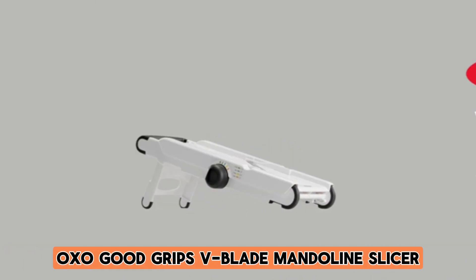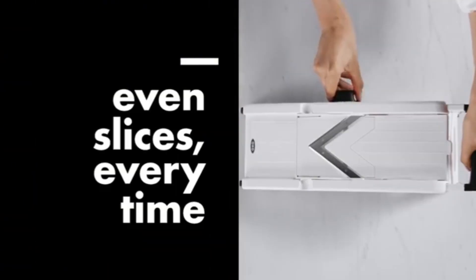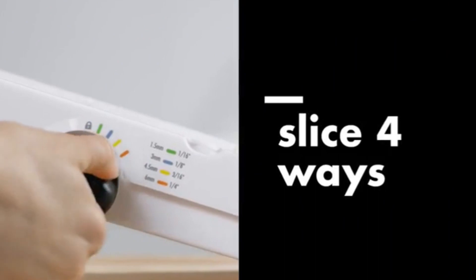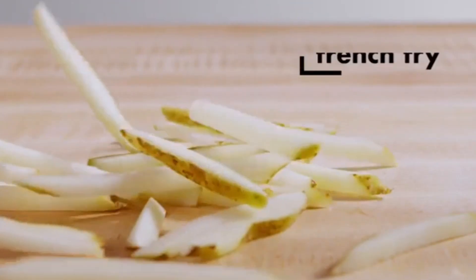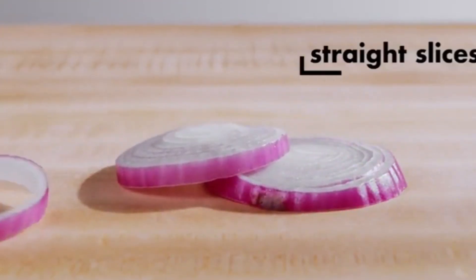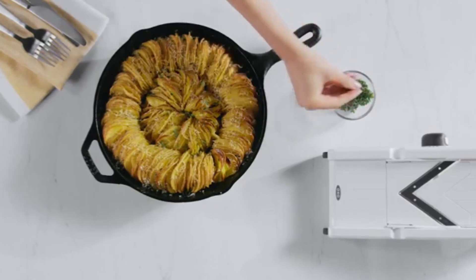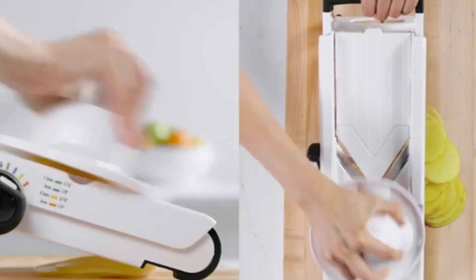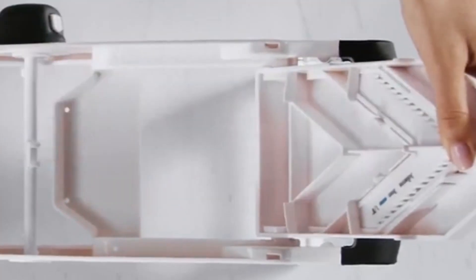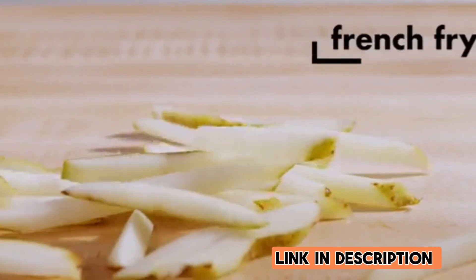Number 3: OXO Good Grips V-Blade Mandolin Slicer. The OXO Good Grips V-Blade Mandolin Slicer is a kitchen marvel. Its V-shaped blades effortlessly handle various slicing tasks with precision, offering four thickness settings for customization. The non-slip handle and feet provide stability and control, ensuring safety during use. The foldable feet and compact design simplify storage, making it a space-efficient addition to any kitchen. The food holder enhances safety, allowing for efficient slicing without compromising your fingers. The durable construction and easy-to-clean features make it a top-tier choice for those seeking efficiency, safety, and reliability in their culinary adventures.